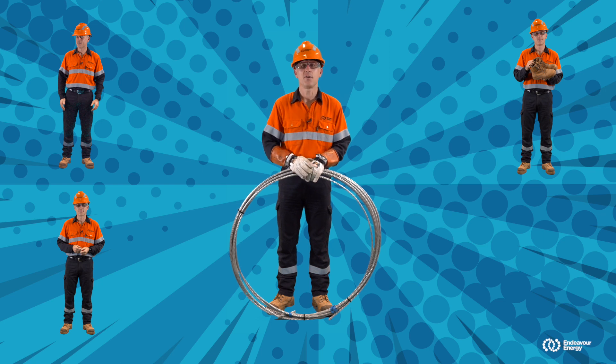Now, spend a few minutes drawing a picture of an Endeavour Energy worker wearing all of this special equipment. Once you've finished, I'll show you a picture of me at work.